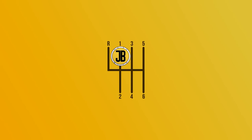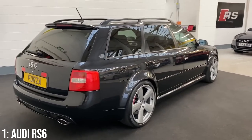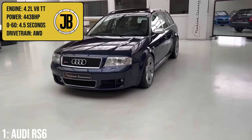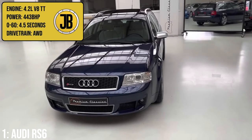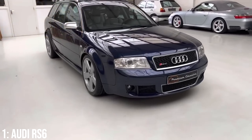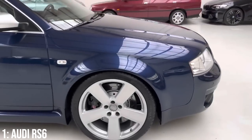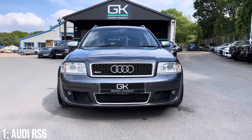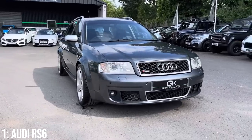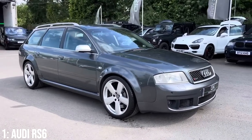Taking the top spot is probably the most recognisable fast estate badge on the road — the first generation Audi RS6, which absolutely violates every other car on this list in terms of performance. It comes with a 4.2 litre twin-turbocharged V8 putting 443 brake horsepower through all four wheels, taking it to 60 in 4.5 seconds — mind-boggling out of a car with 455 litres of luggage space. Even though it's considered the fastest estate from the Audi brand, it's actually the fourth car out of Quattro GmbH, with the godfather being the RS2, which paved the way for this to exist.